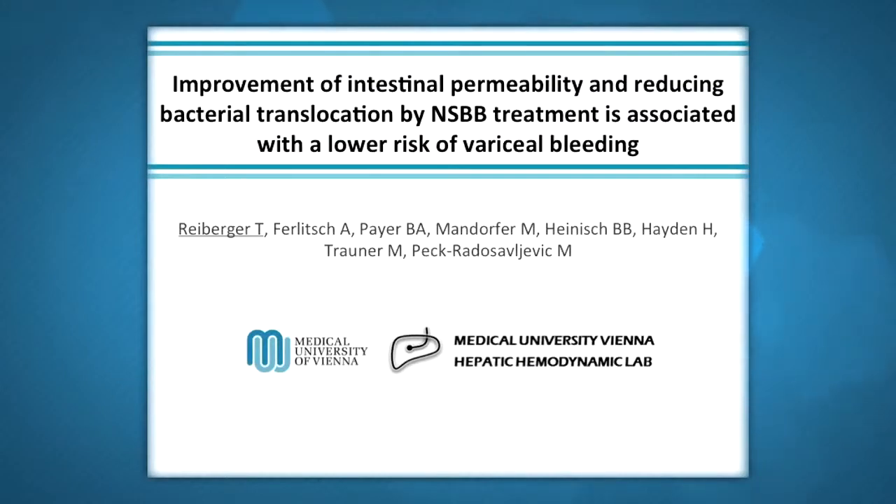We have been using for decades non-selective beta blockers to lower portal pressure and to lower the risk of bleeding from esophageal varices. We thought that the effects we were obtaining were closely related to the cardiovascular effect of these drugs. In fact, these drugs lower cardiac output and through this way they lower the amount of blood reaching the splanchnic circulation, therefore decreasing portal pressure.